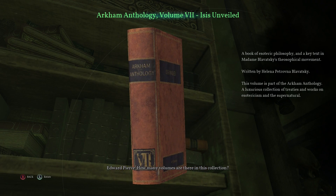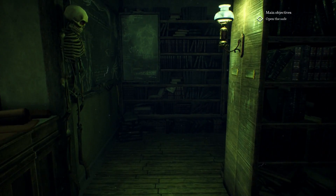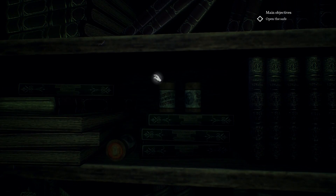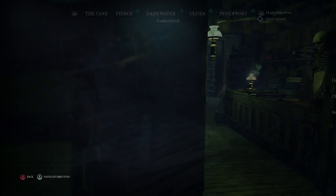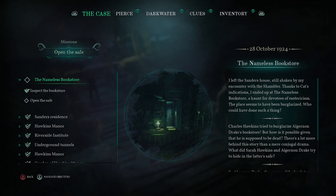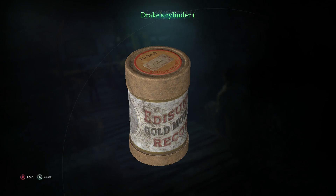Let me do a quick walk of the building to see if anything new has shown up. Cylinders that Drake tried to hide — I should perhaps listen to them. We've actually found a couple of those now. Can we listen to those on our own, or do we need something? Let me check our inventory — no, we can't actually do anything with them. But they do have Lovecraft on them, which I think is kind of funny.